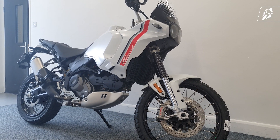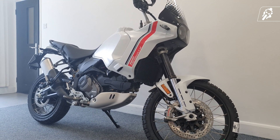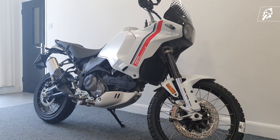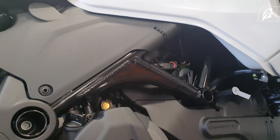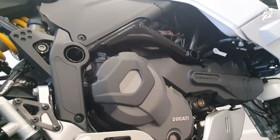The Ducati Desert X recently made its way onto the Ducati Adventure range offering fantastic features and classic Ducati design. With smooth edges and sharp graphics, it becomes one of the most aesthetically pleasing adventure motorcycles on the market today, whilst keeping weight to an absolute minimum with a dry weight of just 202kg.